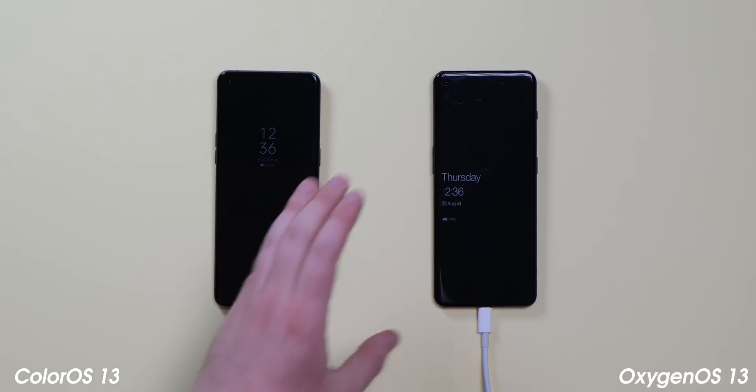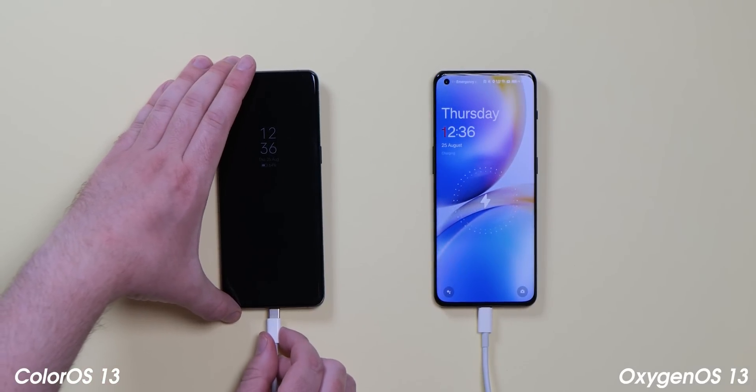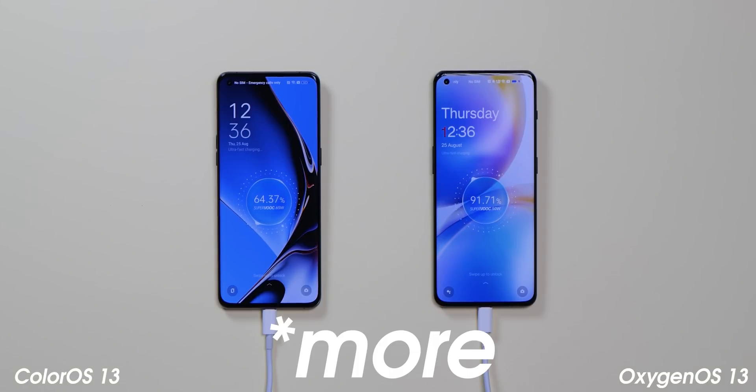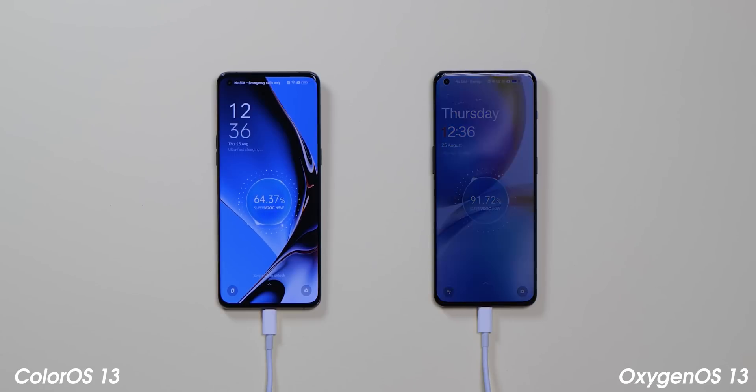For years OnePlus and Oppo remained adamant that Warp Charge and SuperVOOC charging utilized different technology, despite evidence to the contrary. Now, even the charging animation is identical across OxygenOS and ColorOS. It's pretty nice in all honesty, but the SuperVOOC branding is now even less prominent after bleeding into OnePlus devices over the past 18 months.